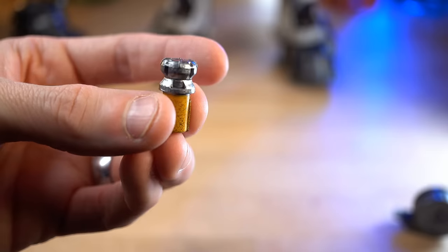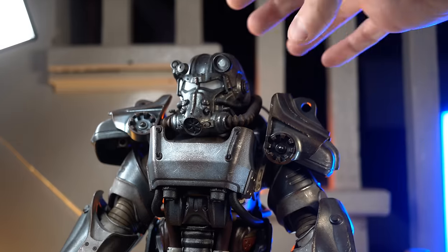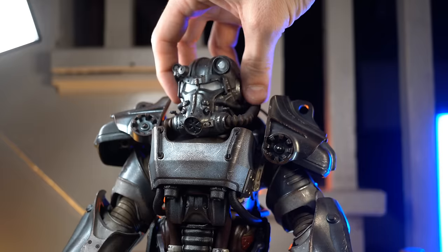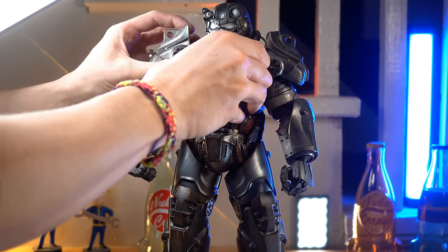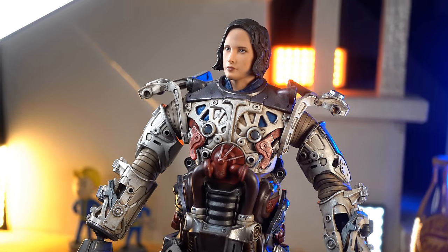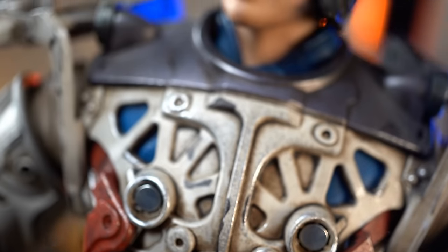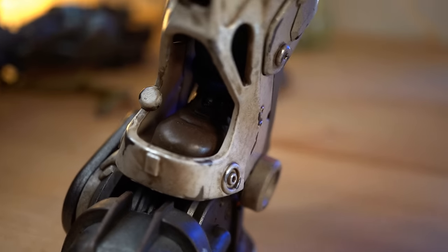It also comes with the vault dweller's head, and she looks great. The light and the eyes actually light up — I haven't changed the batteries in a while, but it does light up with this little button here. One of the big cool features about this figure is you can take off just about every part of the armor, leaving just a power armor chassis with no pieces on it — just like in the game. Close up, you can actually see her vault suit underneath, and even her shoes inside the foot.